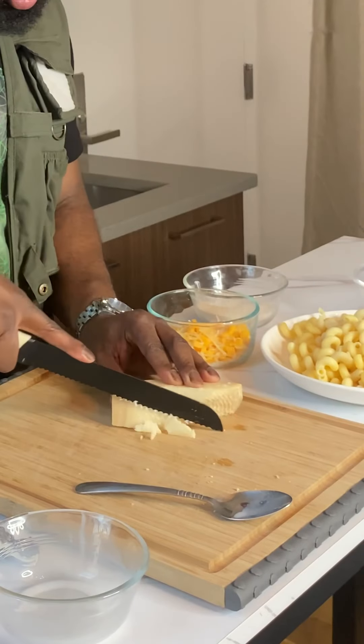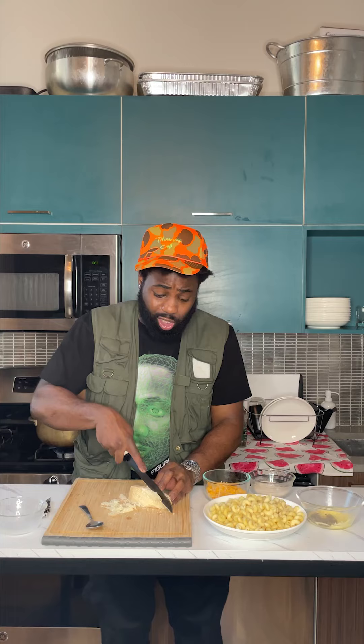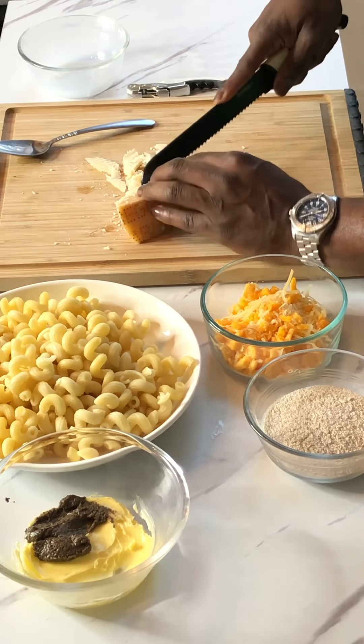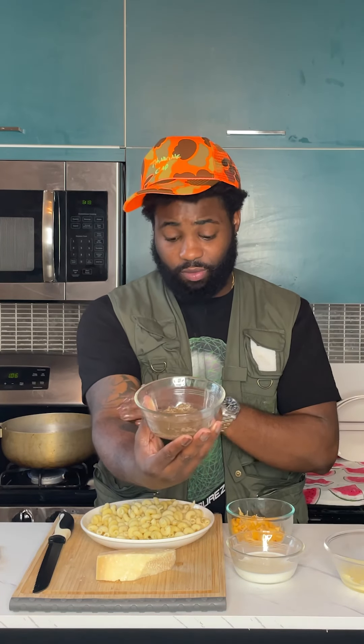Now for the next step — my favorite — we're doing the macaroni and cheese. We got the Cavatelli, Parmigiano Reggiano, 24 months in the cave. If your man's not giving you real Parmigiano Reggiano and giving you that cream package, don't do it. We got some extra sharp cheddar, and stuff we didn't have growing up — we got some truffle sauce.